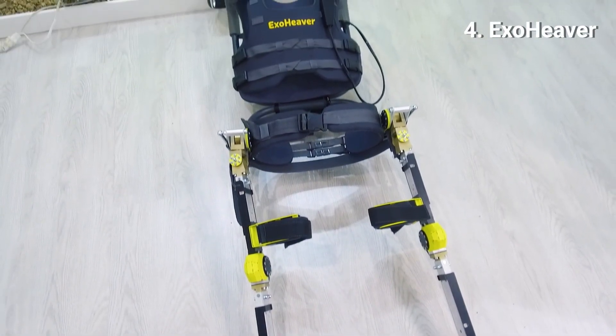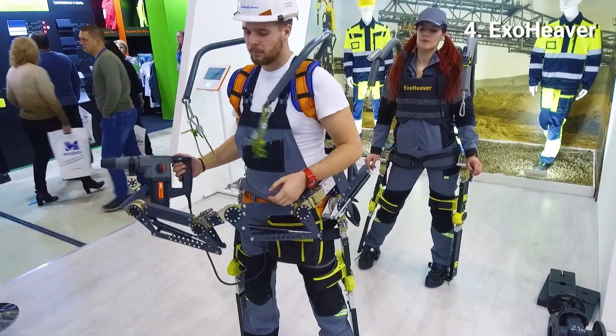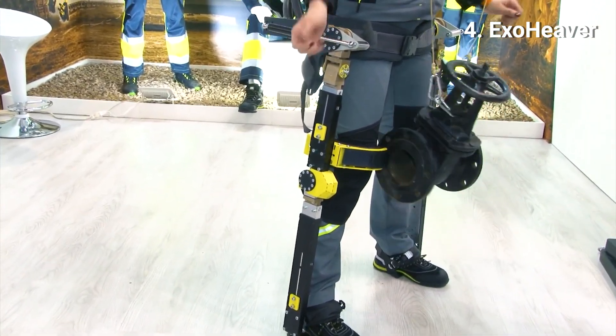4. ExoHeaver. A passive tool-holding exoskeleton with an over-the-shoulder power winch that can support large loads. It transfers the load weight through the rigid frame into the ground.